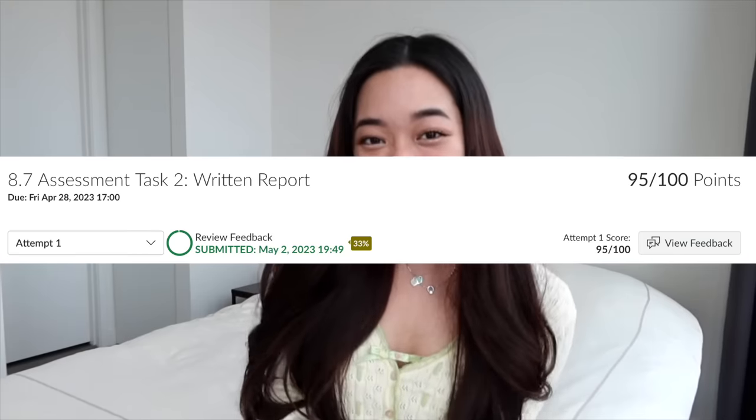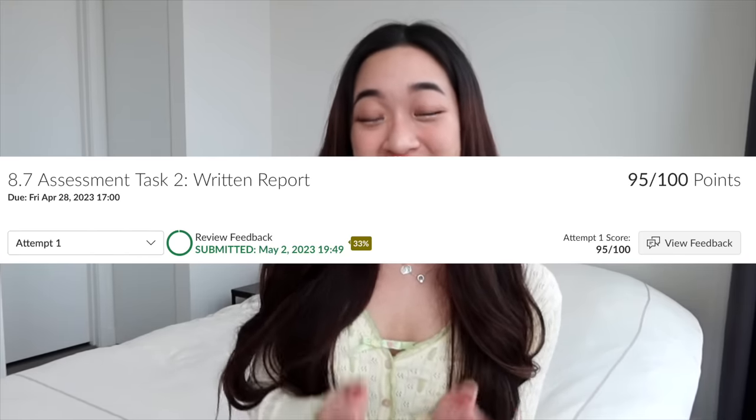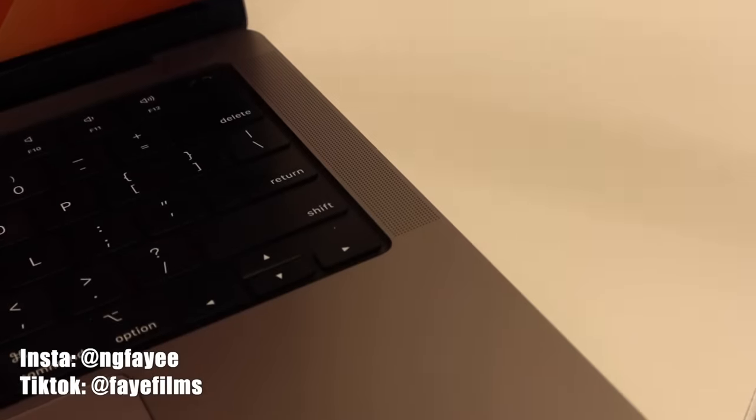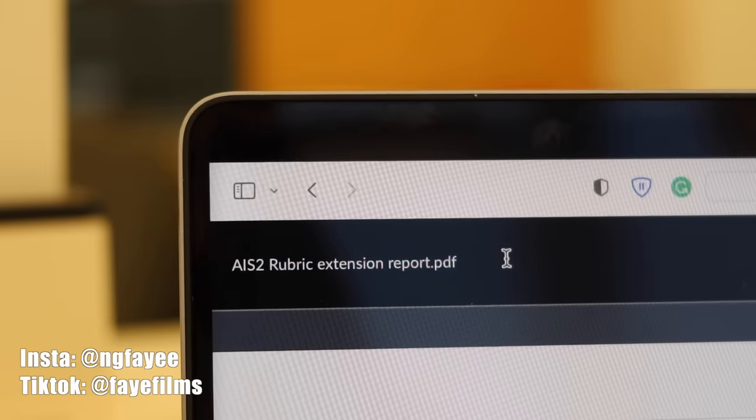So last semester, I actually scored 95 for one of my essays in university, and that's crazy. I'm going to show you exactly how I did that. The first thing that you do is to not read the question — you go to the marking scheme first.